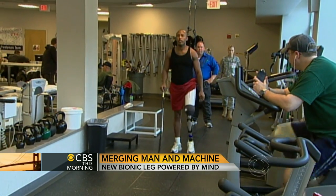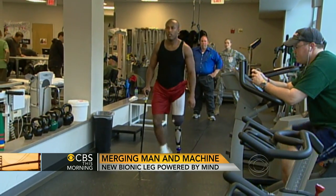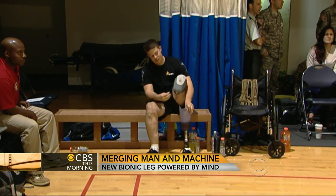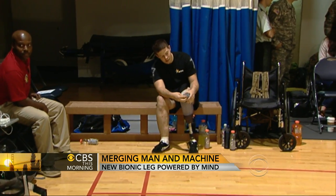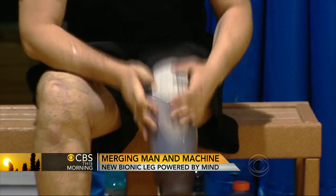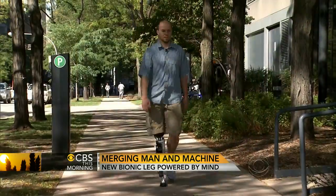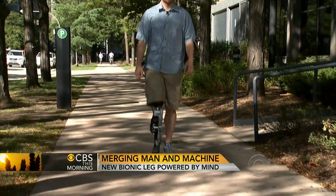The Army funded this research, hoping to improve the lives of the more than 1,200 soldiers and approximately one million Americans who have lower leg amputations. We're really trying to make these advanced devices that will allow them to get back to active duty, or later in life allow them to move around their home and remain independent longer. That's one of the primary goals of this research.